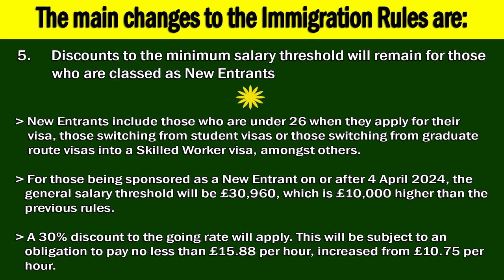5. Discounts to the minimum salary threshold will remain for those who are classed as new entrants. New entrants include those who are under 26 when they apply for their visa, those switching from student visas or those switching from graduate route visas into a Skilled Worker Visa, amongst others. For those being sponsored as a new entrant on or after 4 April 2024, the general salary threshold will be £30,960, which is £10,000 higher than the previous rules. A 30% discount to the going rate will apply. This will be subject to an obligation to pay no less than £15.88 per hour, increased from £10.75 per hour.